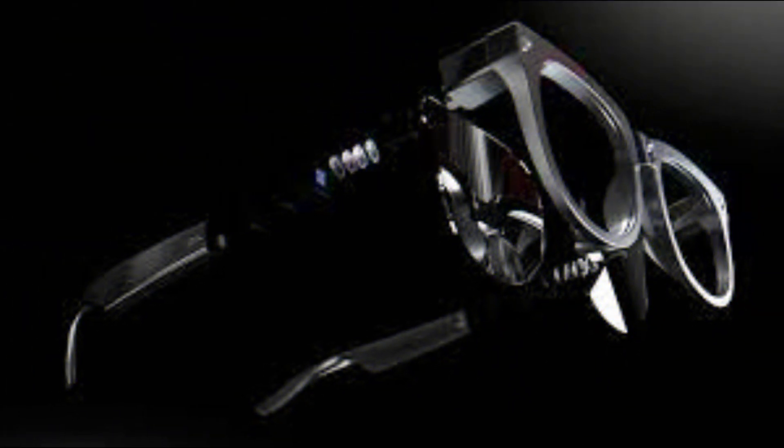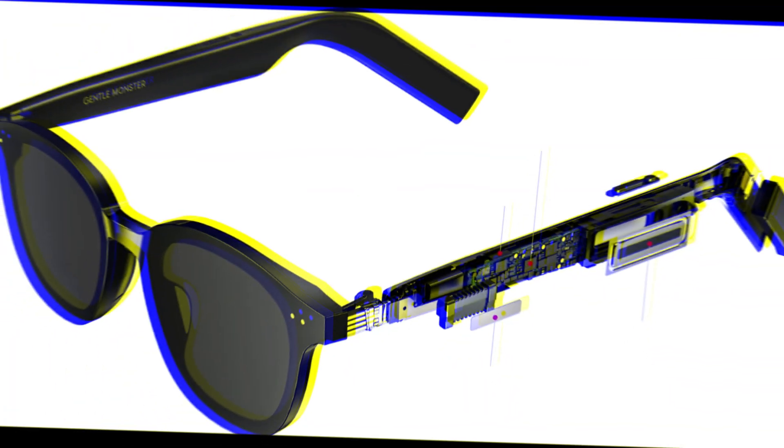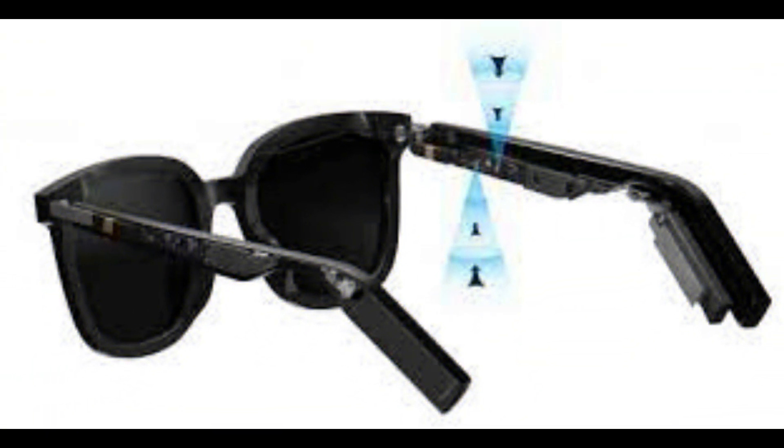There is a renewed push to make smart glasses the next big thing, and these may be the most impressive yet. TCL unveiled the Thunderbird Smart Glasses Pioneer Edition. They use a micro LED display with a waveguide that was developed in-house over the last three years. It's a transparent color display, so these look and feel like regular glasses.